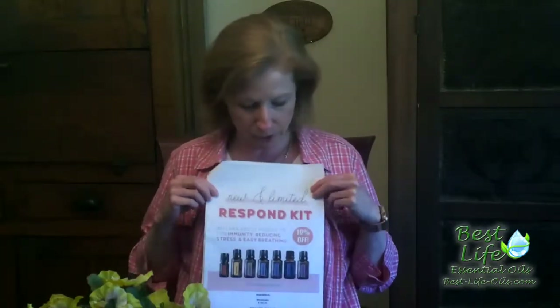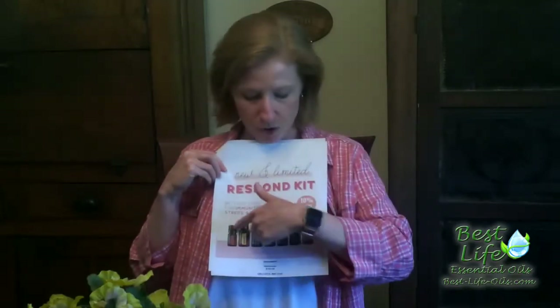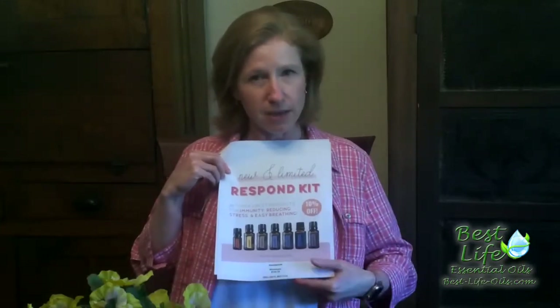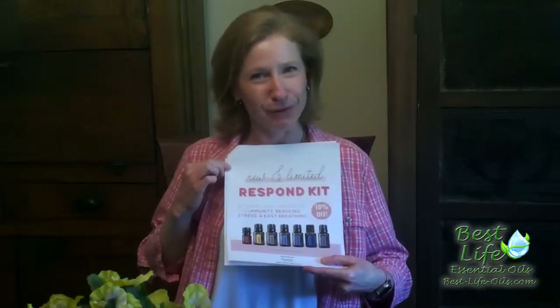The other one that's about to go away in a couple days is the Respond Kit. It does not have a diffuser with it, but it has all these oils. All of them are the big 15 milliliter size except for the frankincense, but that's because frankincense is really expensive — it's the king of oils for a reason.